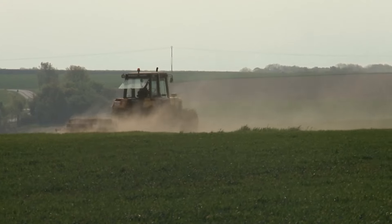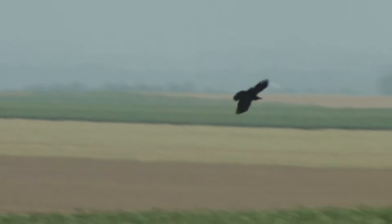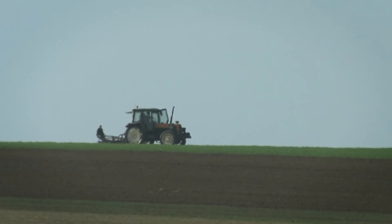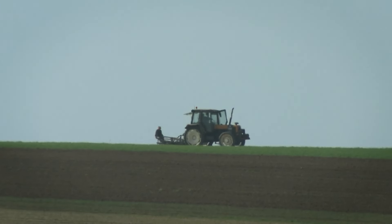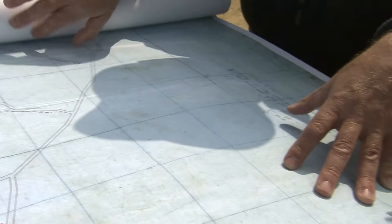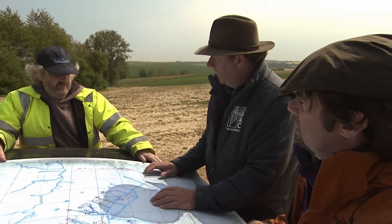But shells aren't the only challenge the team's facing. After the fighting stopped, the trenches were backfilled by farmers, and after almost a century, few traces of the war are still visible. But they've got one strong lead — a map made by the men who built this tunnel.